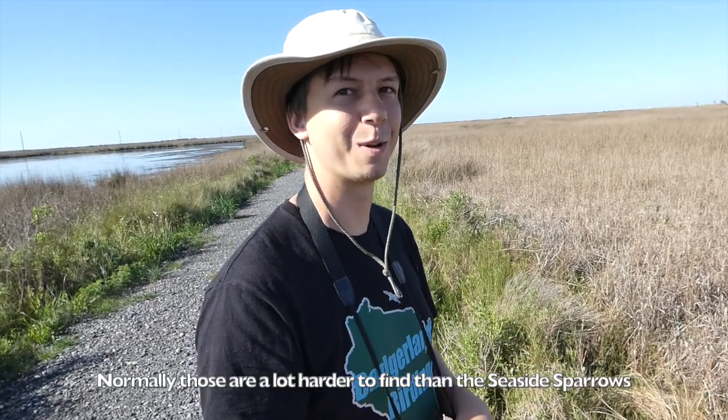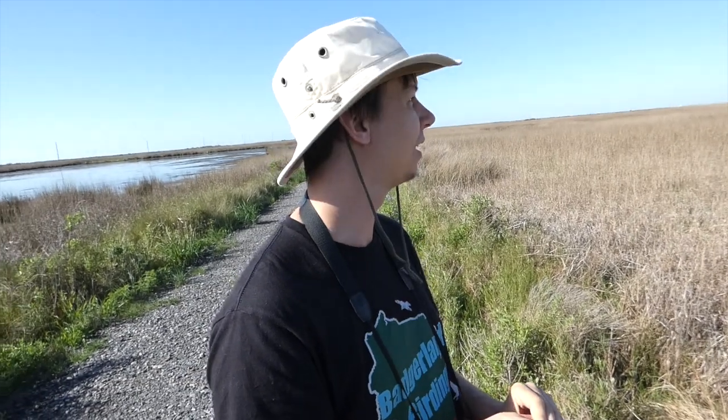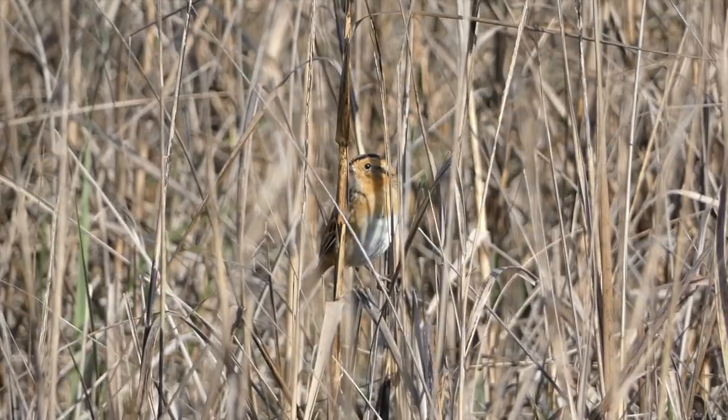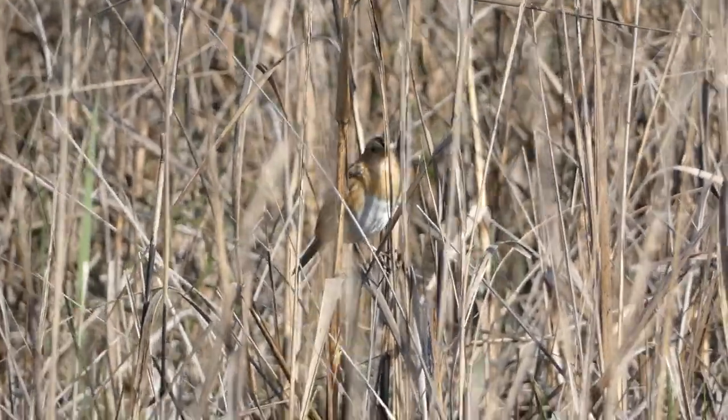That's a great find — normally they're a lot harder to find than the seaside sparrows. So hopefully we can get one. We got a Nelson sparrow, which is really cool and an awesome bird to find, but the seasides are still not making themselves visible. I don't think I've heard a call for them here yet, but other people have had them here, so hopefully they're around.